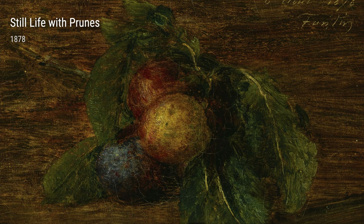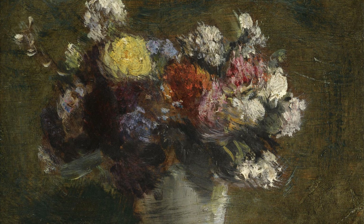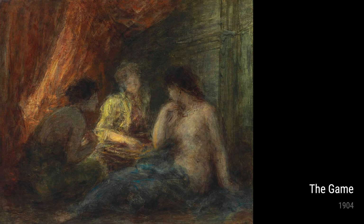Moving forward to 1904, we come across a painting called The Game. This work of art shows Fantin-Latour's exploration of human figures in his compositions. He showcases the interaction between the players, capturing the intensity and focus in their faces.